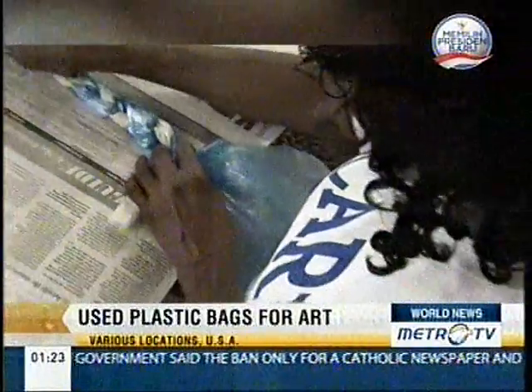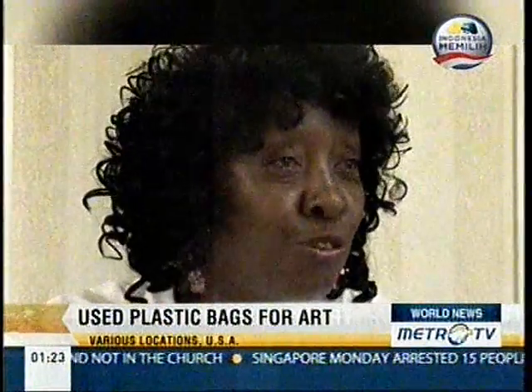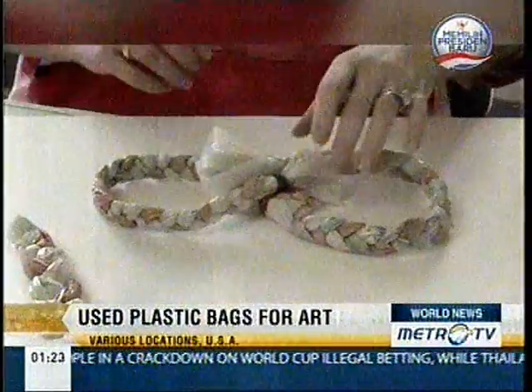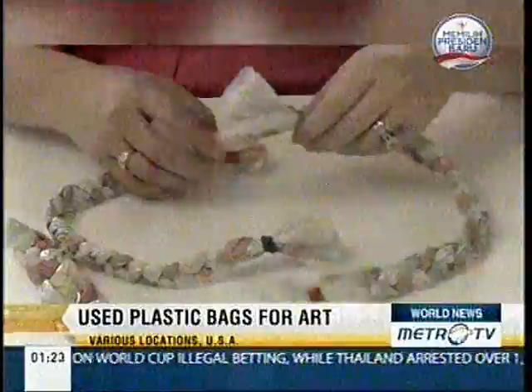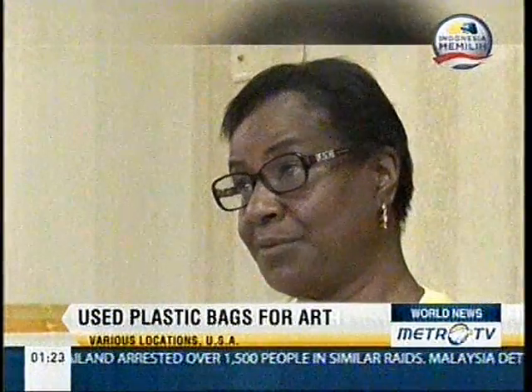Some neighbors asked her to teach them how to create art from used plastic bags. I think it's fascinating. It's wonderful, and I do plan on sharing this with my seniors at my church. I never gave any more thought to what to do with a plastic bag. This is definitely different. I want to make a masterpiece that I can put in a frame.